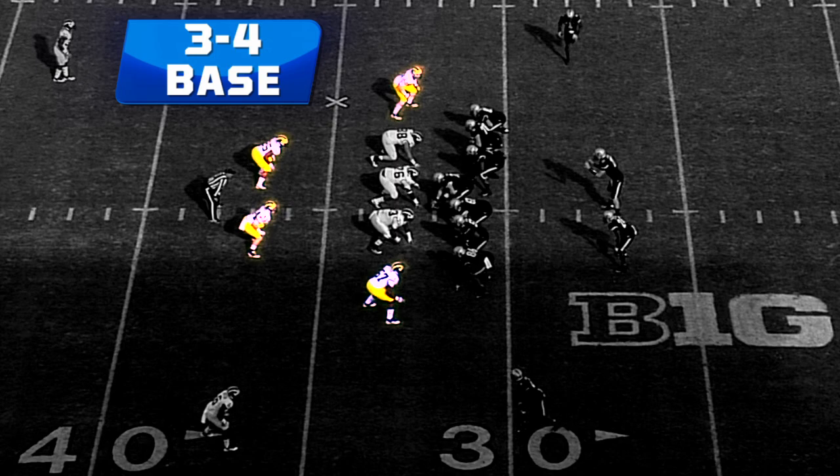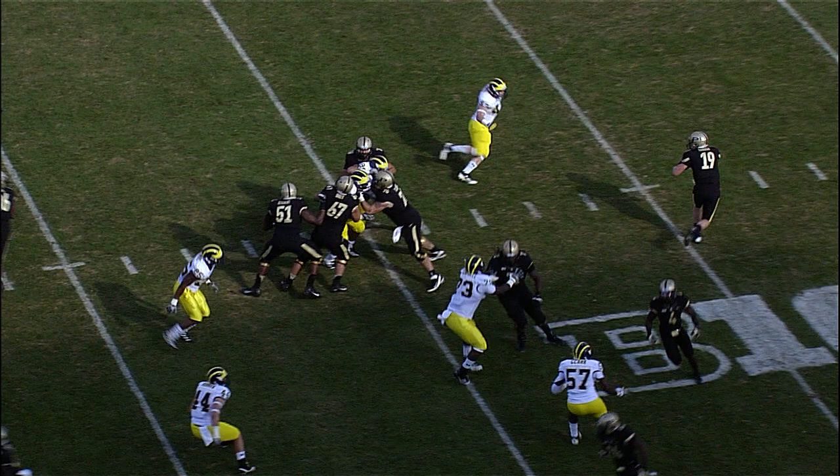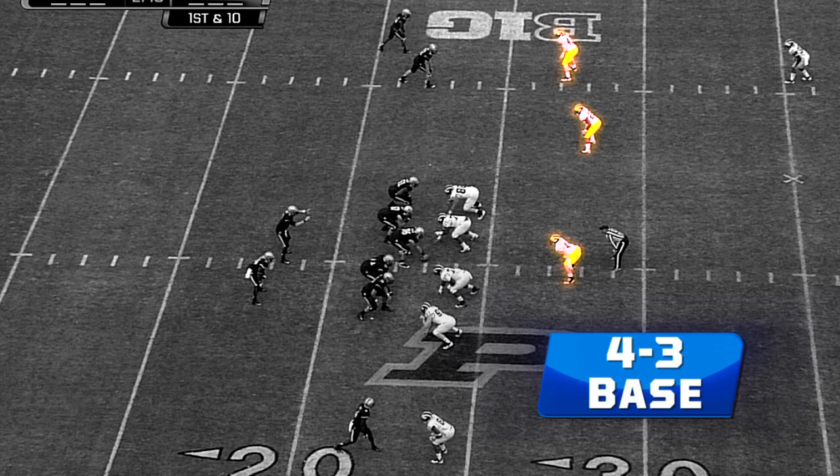This young man plays all over the field, but I want to show you a few different defenses. This is a 3-4 — you saw the three defensive linemen, the four linebackers. You're going to see Ryan here at the top. His feet don't give any indication that he's going to be rushing the passer, but he is. That tells me he has great quickness because he doesn't have to give away the fact that he's going to be rushing.